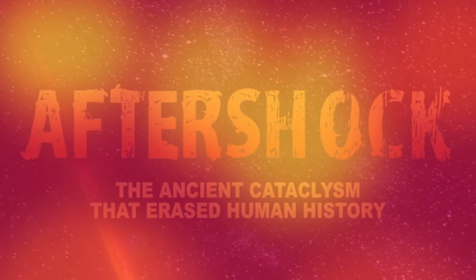And these are related books available at Amazon and on my website: Aftershock, the ancient cataclysm that erased human history, and Lost Ancient Technology of Peru and Bolivia.